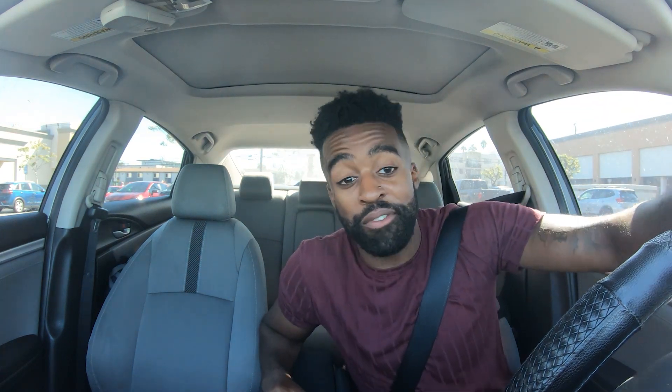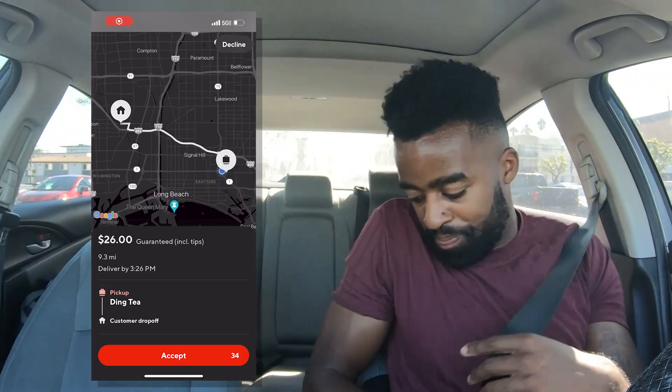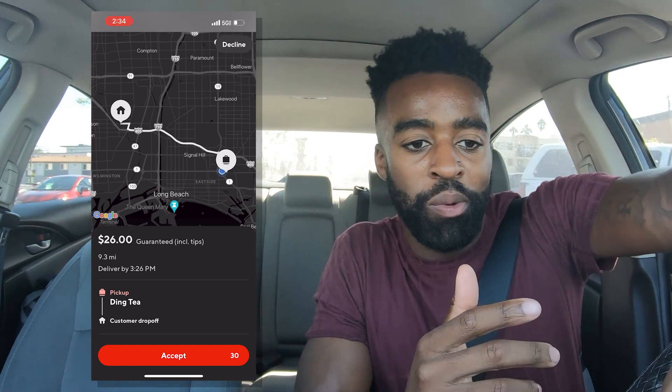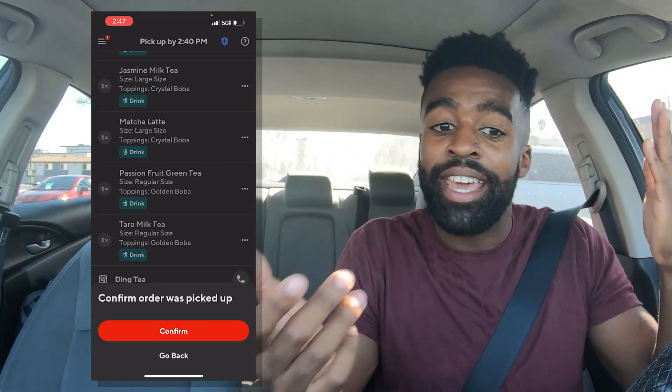It's been 20 minutes, still no order. But right before I was about to doze off, we finally got one — and not only did we get an order, we got a $26 order! It pulls up Google Maps and takes you directly to the restaurant, tells you the address, pickup instructions — everything. Let's get to it.